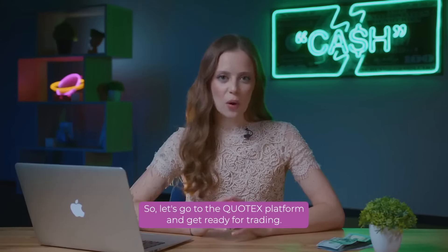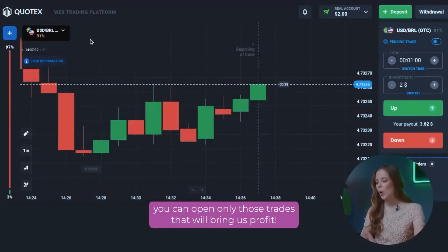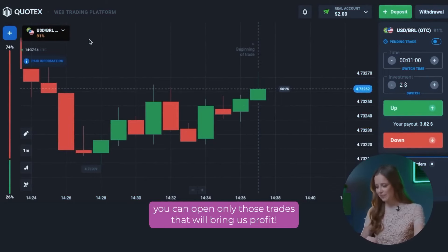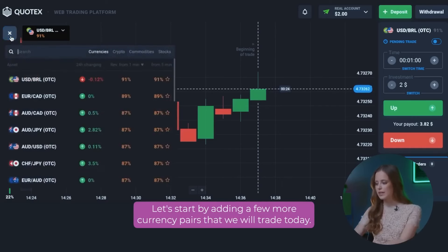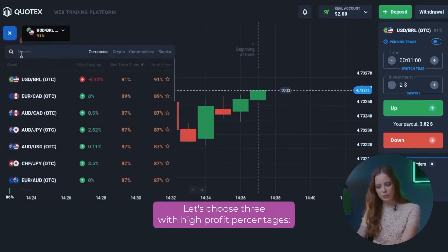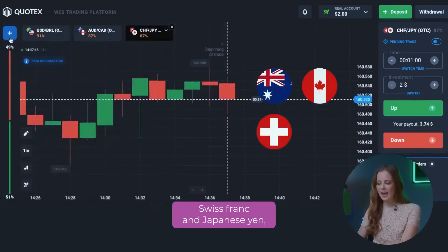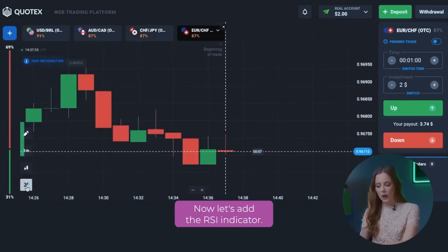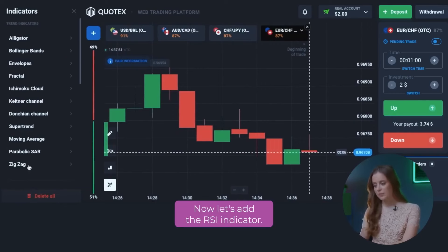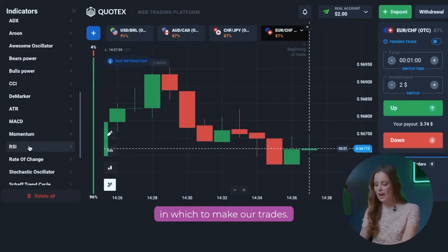Now it's time to make some money! Let's go to the QuadEx platform and get ready for trading. I will show you how to properly analyze the charts so that you can open only those trades that will bring us profit. Let's start by adding a few more currency pairs that we will trade today. Let's choose three with high profit percentages: Australian dollar and Canadian dollar, Swiss franc and Japanese yen, euro and Swiss franc. Now let's add the RSI indicator. This indicator will allow us to more accurately determine the direction in which to make our trades.